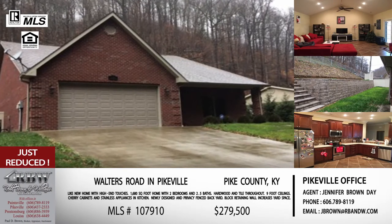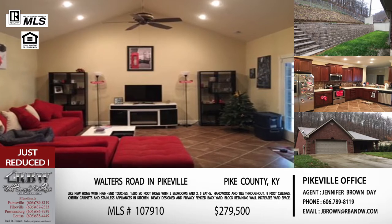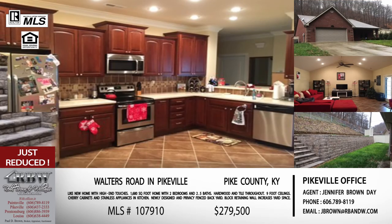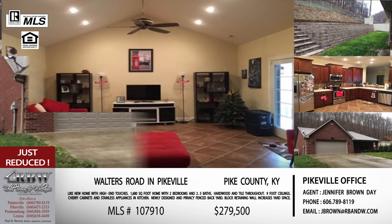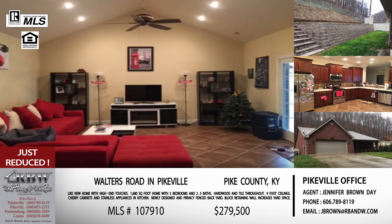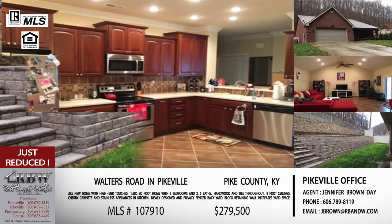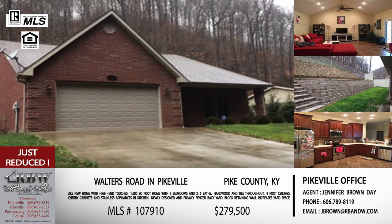This next one is also in the city limits but it's worth mentioning because it has just been reduced — a fairly sizable reduction. We've discussed it before; this one is off Walters Road. It comes out right there at the Pikeville Fire Department, right there at the East Kentucky Expo Center. You go up Chloe just a few miles and the Bell South building is there on your left. So you're still getting city limits fire and police protection, but this has a complete country feel. It's a newer construction property, just built in the last couple of years, and it's kind of a patio home style — single family, not attached to anything else.